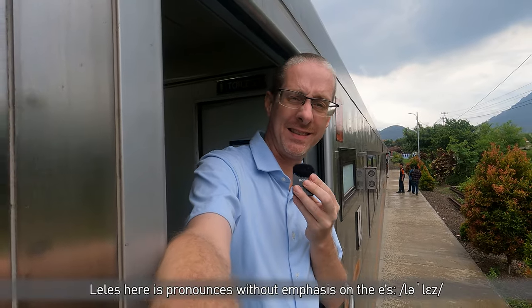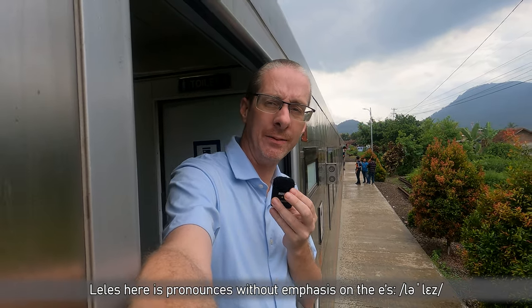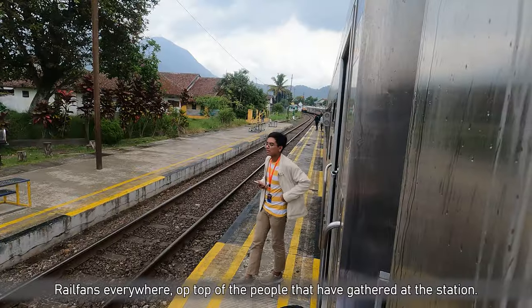We are at the station of Leles — L-E-L-E-S — where it's raining. We are waiting for the train in the opposite direction to pass, and I've heard it's about 10 minutes.